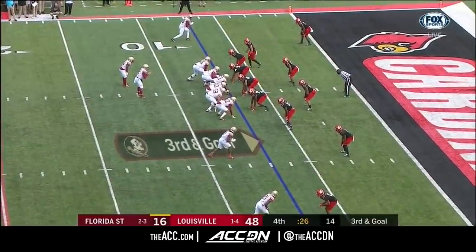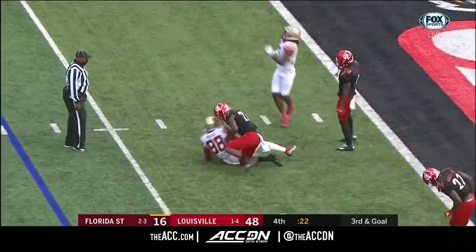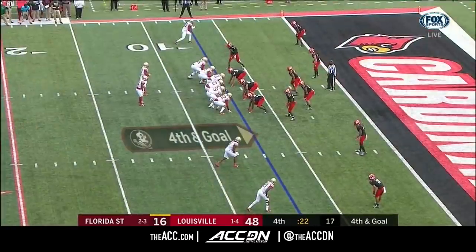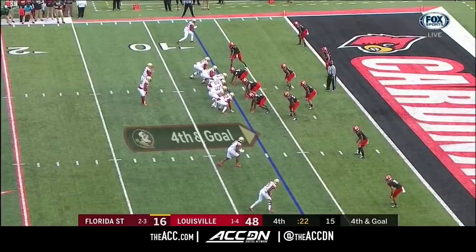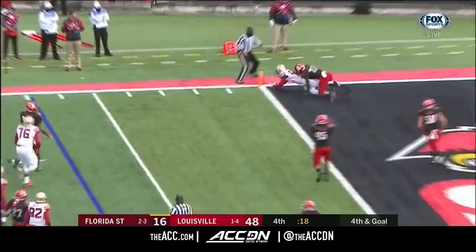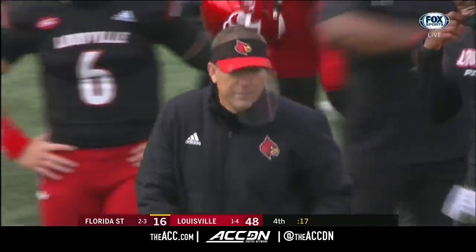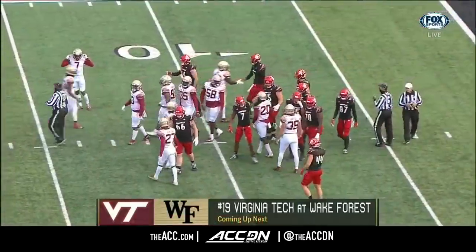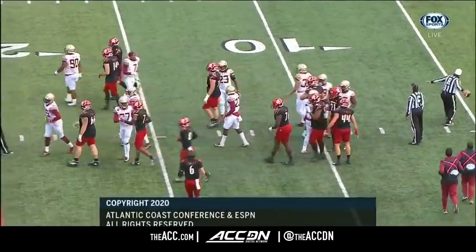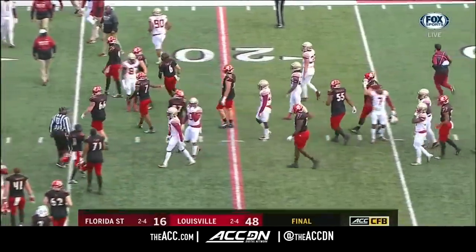That's a 50-50 ball right there. No it's not — if you're Terry, it's 90-10 in my favor and I'm going to make it happen. It's hang on to the football — who's going to make the play? Fourth and goal to the end zone — knocked away, looking for Portier — Johnson able to separate football from receiver. And the final score will be 48-16.